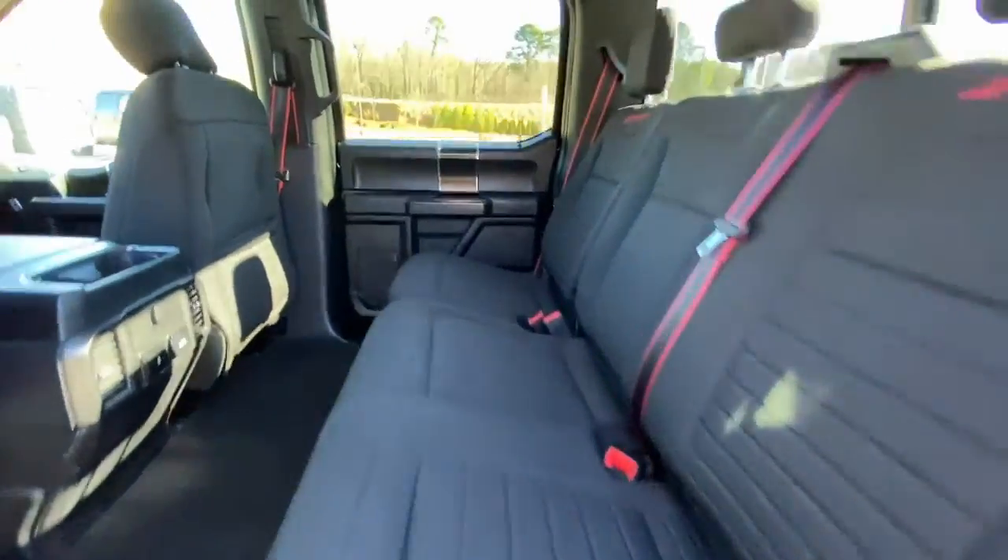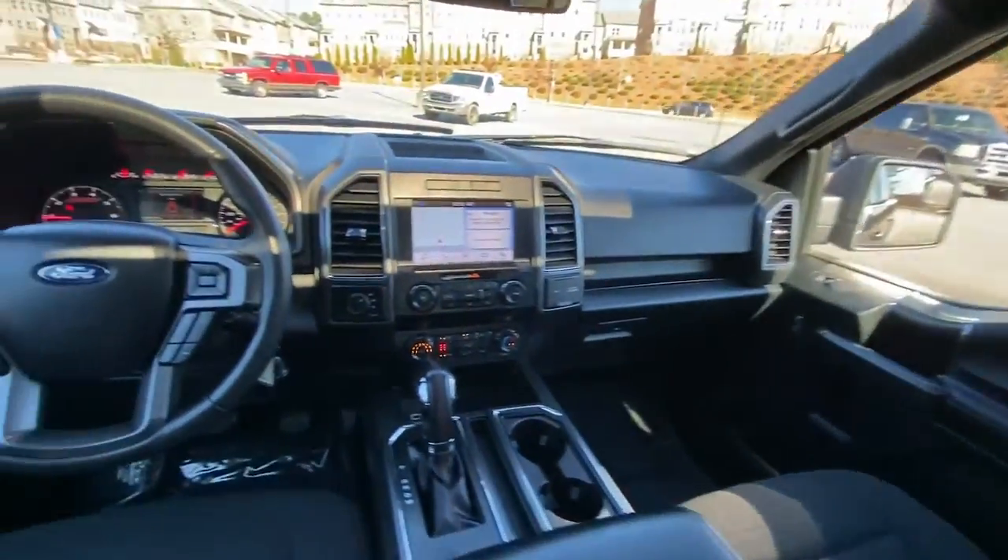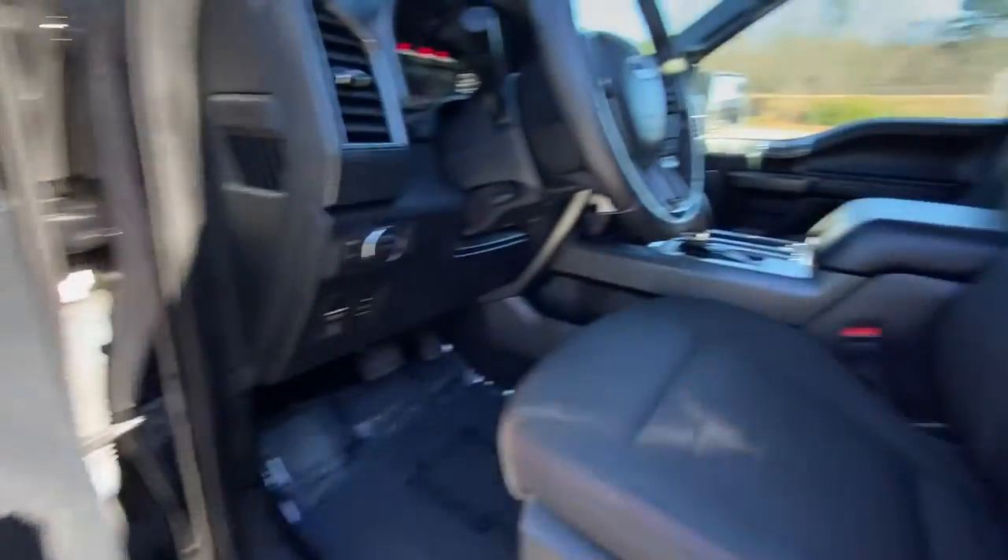Electronic stability control, power windows, four-wheel disc brakes, power steering, brake assist.